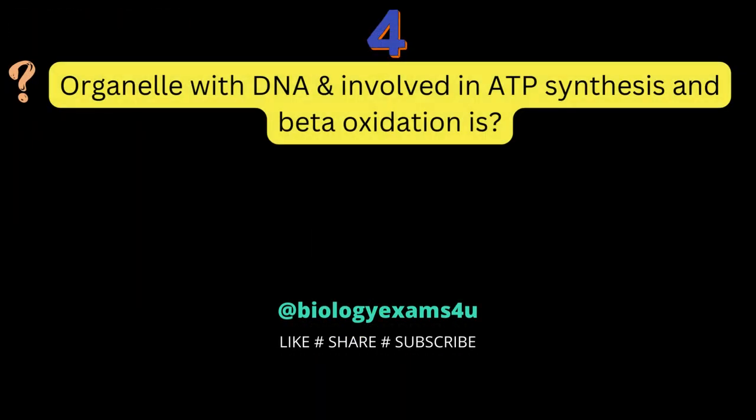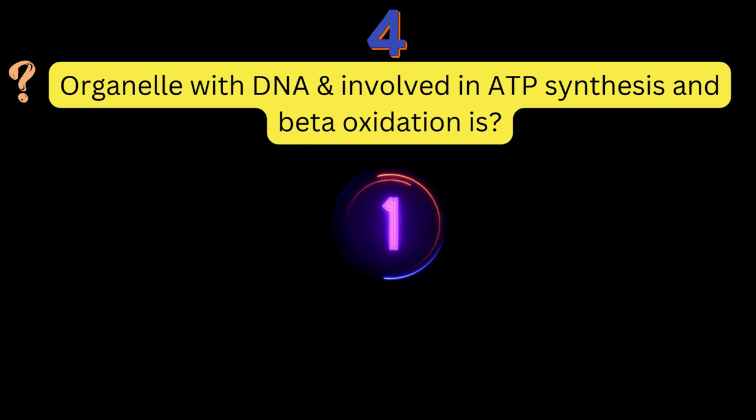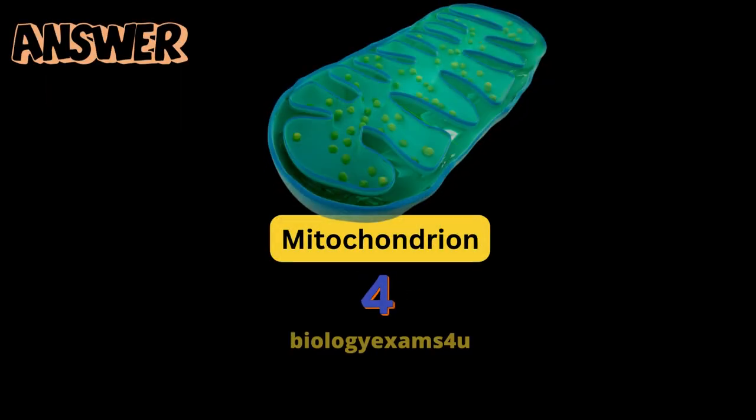Question number 4: the organelle with DNA involved in ATP synthesis and beta-oxidation is? Mitochondrion.